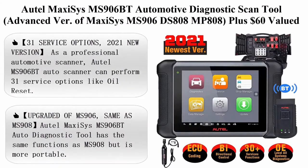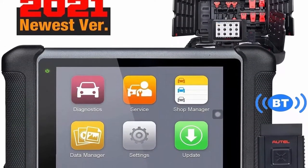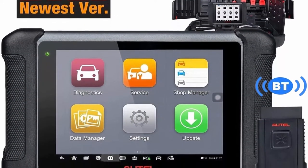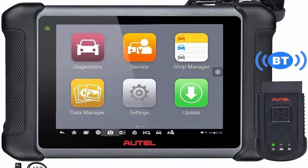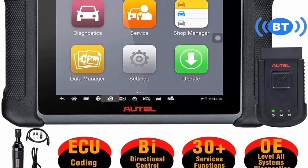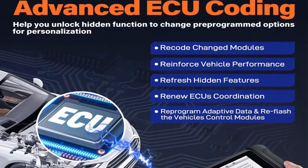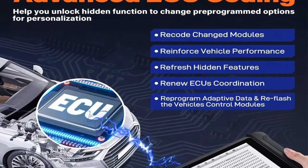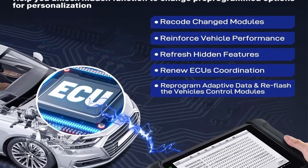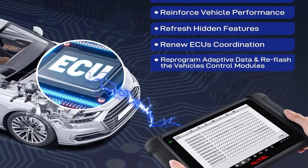Top 3: Autel MaxiCIS MS906 BT — automotive diagnostic scan tool, advanced version of MaxiCIS MS906, DS808, and MP808, plus a $60-valued MV108. Features ECU coding, bi-directional control, 31 service functions, and OE all-systems diagnosis. As a professional automotive scanner, the MS906 BT can perform 31 service options.